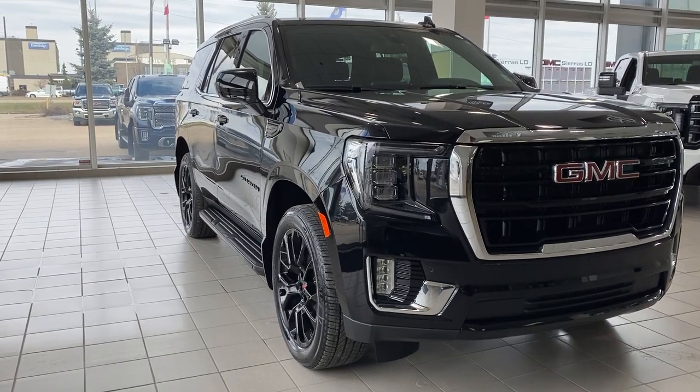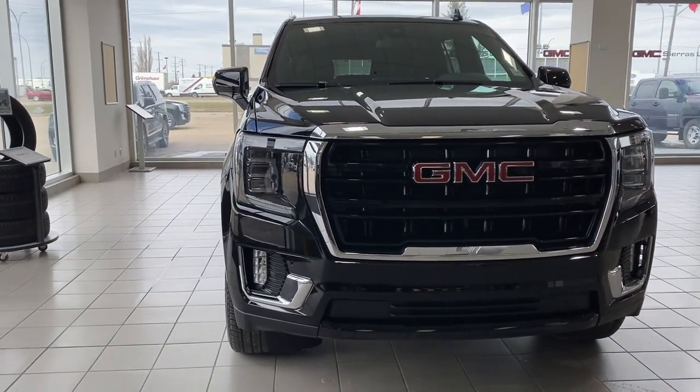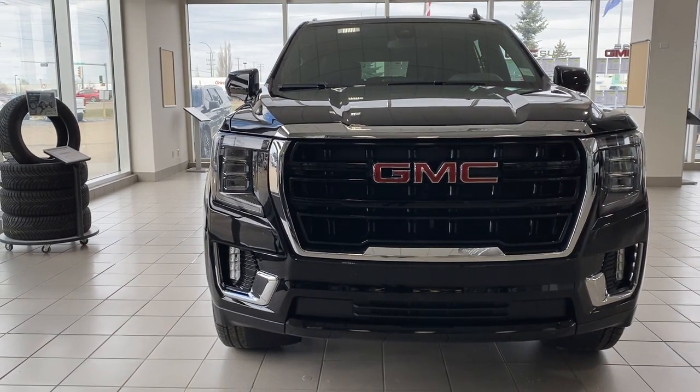So come take a look at the 2022 GMC Yukon SLE, or you can visit us online anytime, anywhere at wolfgmcbuick.com.